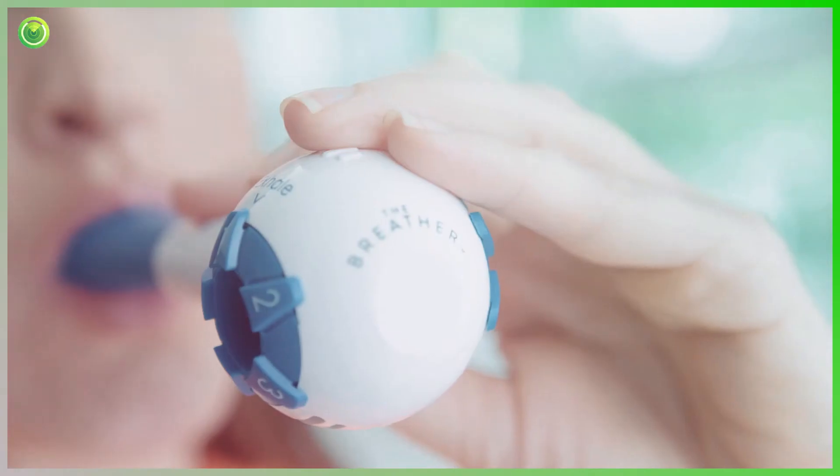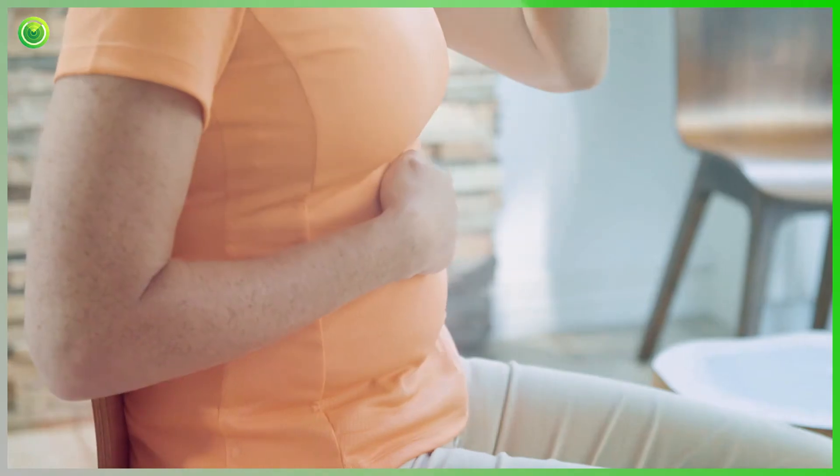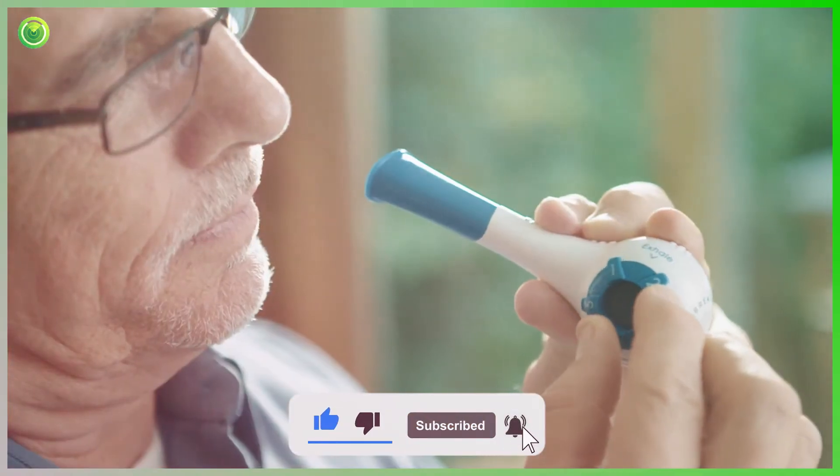Hi everyone, my name is Carrie. I'll be your guide through this three-lesson training course for the Breather, a respiratory muscle training device that trains both inspiratory and expiratory muscles. This course is for respiratory, speech, occupational, and physical therapists, as well as patients who are diagnosed with conditions including COPD, asthma, vent weaning, dysphagia, stroke, hypertension, Parkinson's, chronic heart failure.